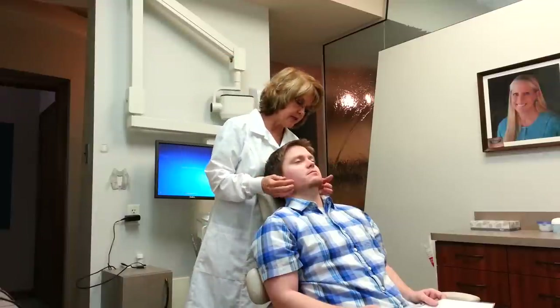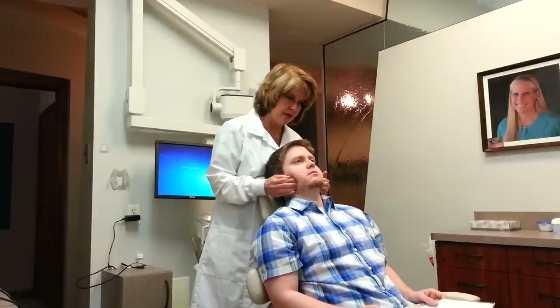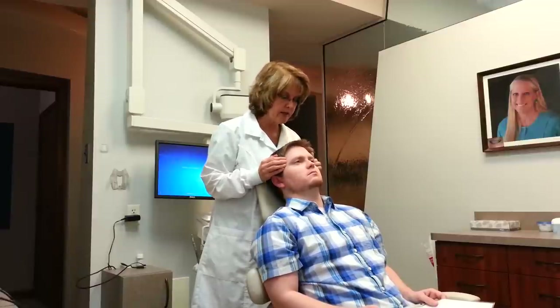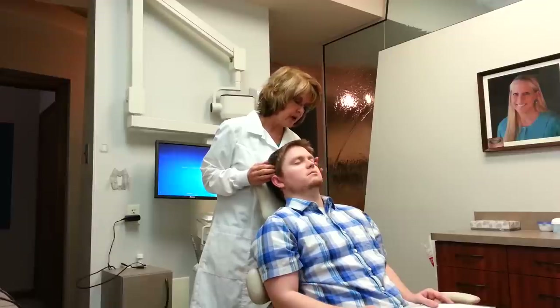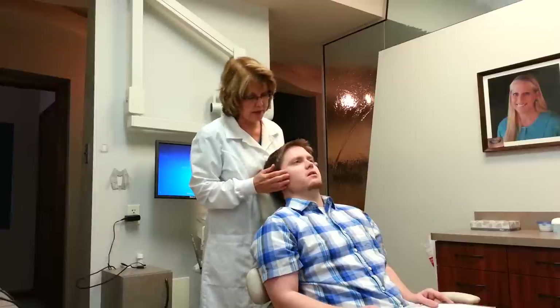Let me check the muscles here. Squeeze your teeth together and release. This is your masseter muscle — any pain here? Patient: No. Let's try this one. Squeeze. This is your anterior temporalis — just release. Any pain here? Patient: On the left side, a little bit. And your posterior temporalis muscle — squeeze and release. How about here, any pain? Patient: None. So the right anterior temporalis, the masseter, and the jaw joint — we'll have the doctor check that when he comes in.